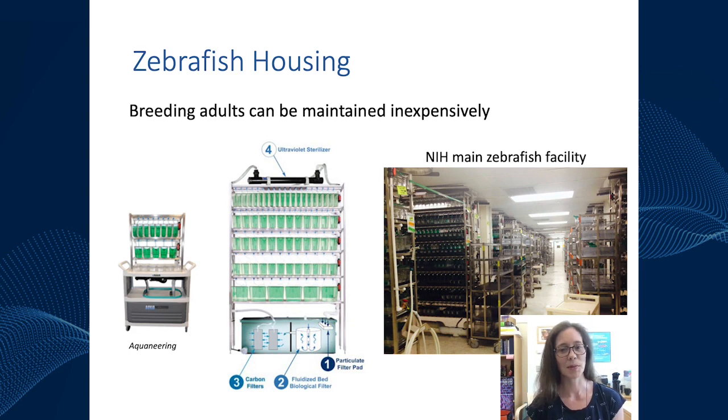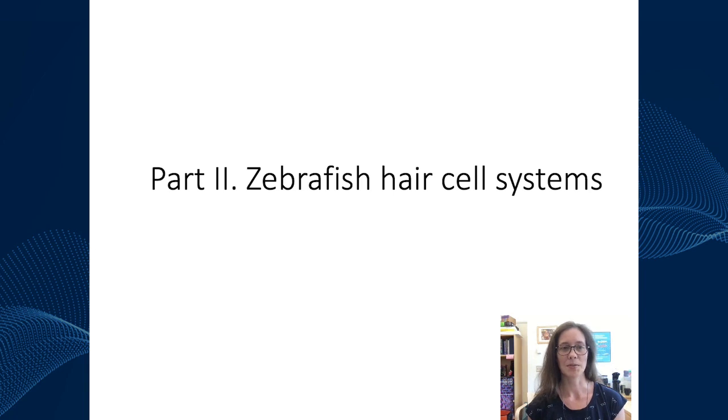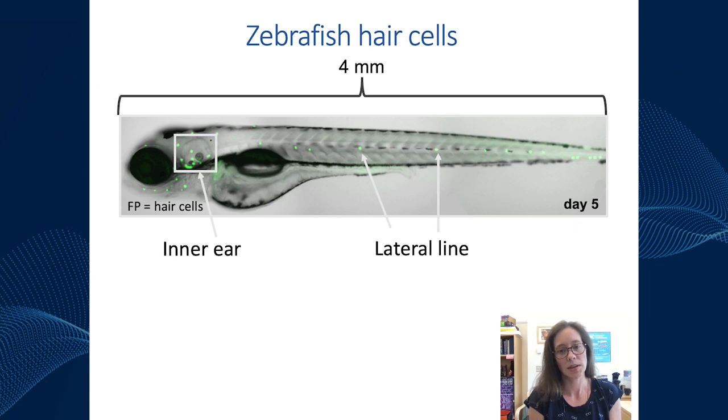Now I'm going to tell you about hair cell systems in zebrafish. What I'm showing here is a five-day-old transgenic zebrafish larva where all hair cells are labeled with a fluorescent reporter. From this image, you can appreciate that there are hair cells in the zebrafish ear as well as in the lateral line system. Each one of these little dots makes up the lateral line system, which I'll tell you about in more detail.